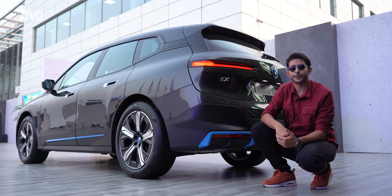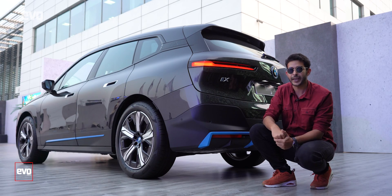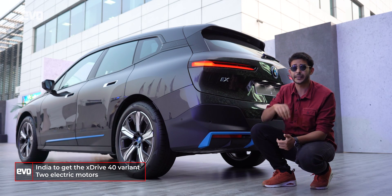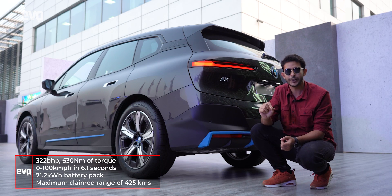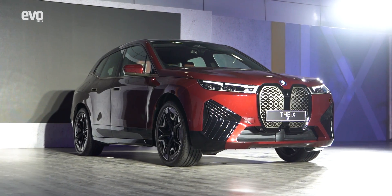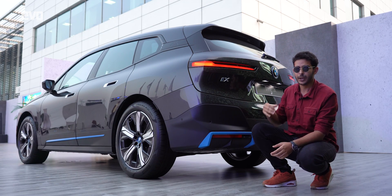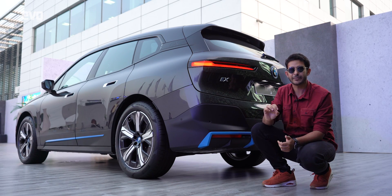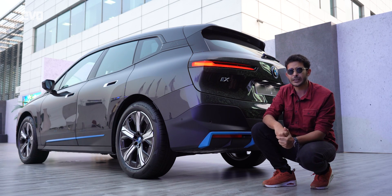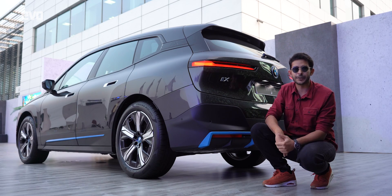Internationally, the iX is offered with two powertrain options: the xDrive40 and the more powerful xDrive50. For India, BMW has only confirmed the xDrive40 for now. It gets two electric motors, one on each axle, producing a combined 322 bhp and 630 Nm of torque, translating to a 0-100 time of 6.1 seconds — pretty fast for a family SUV. It comes with a 71.2 kWh battery pack offering a WLTP-claimed range of 372 to 425 kilometres; in the real world it should do around 350 kilometres, depending on conditions. We'll put all of that to the test during our first drive review.